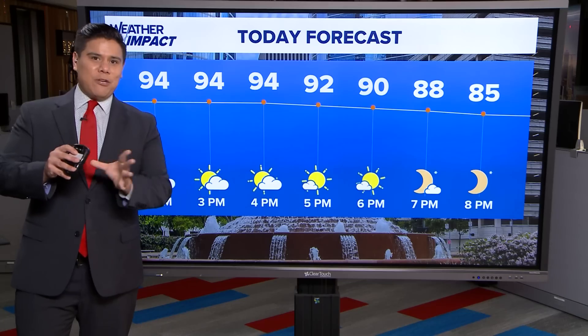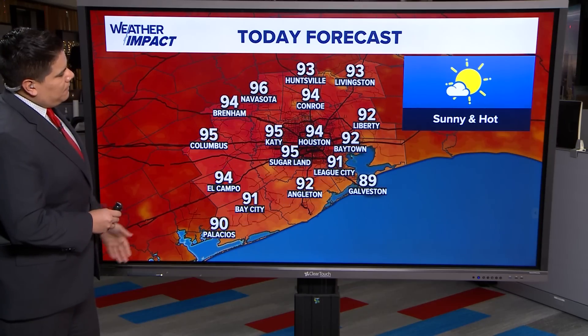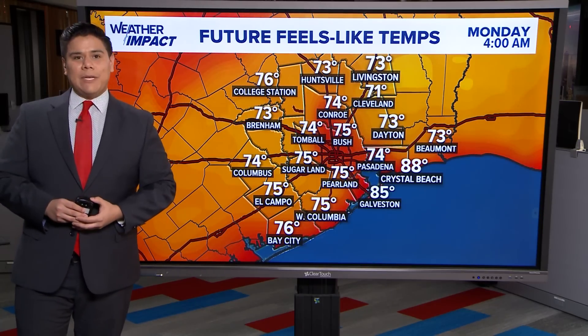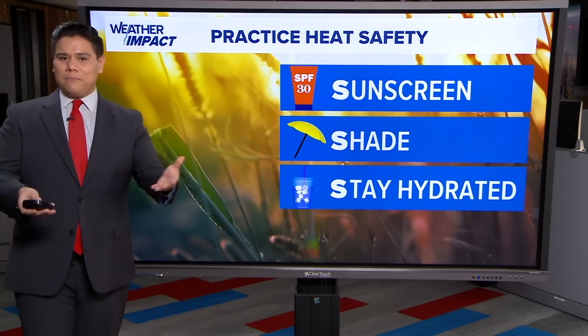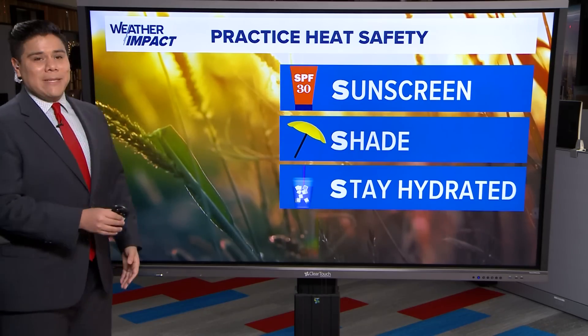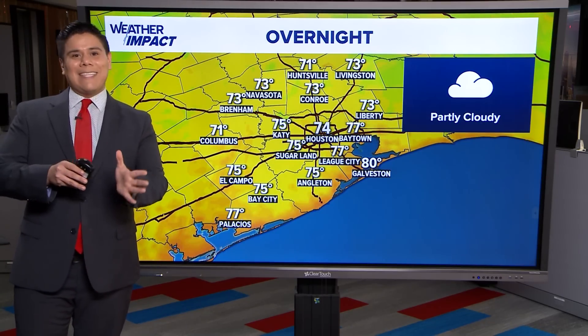However, there is going to be a low pressure system that might bring a few showers by next week. For the rest of today, high temps in the mid to low nineties — expecting about 95 in Katy and 96 in Navasota. Just hot conditions with those feels-like temps ranging between 101 to 102 degrees because of the humid conditions. So definitely wear sunscreen, find shade, and stay hydrated if you plan to spend time outdoors — it's unfortunate that we're still dealing with this as late as September.